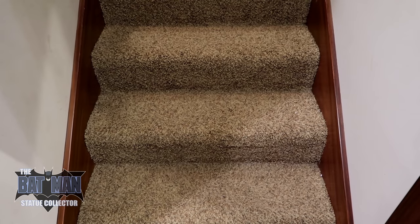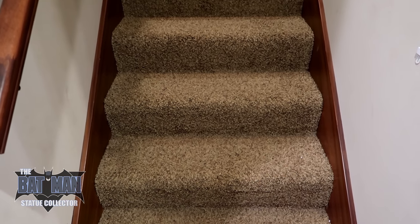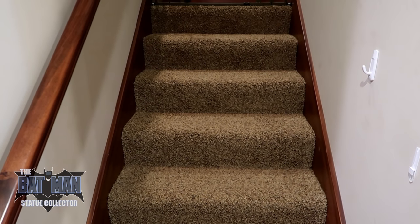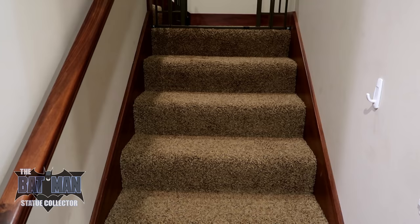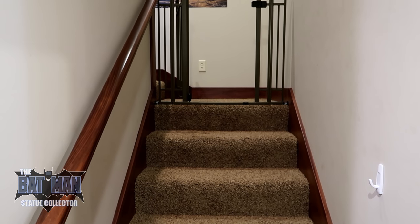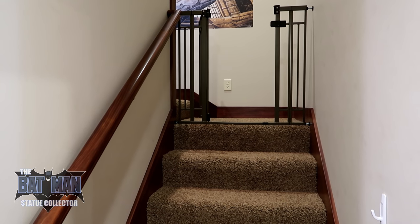Hello everyone, it's the Batman Statue Collector, and I am finally back with my updated room tour. It's been forever, and this room tour is in memory of Captain Joe. Joe had been asking me for months to do this room tour, and I never got around to it. So Joe, wherever you are, I hope you're able to watch this — this one is for you.